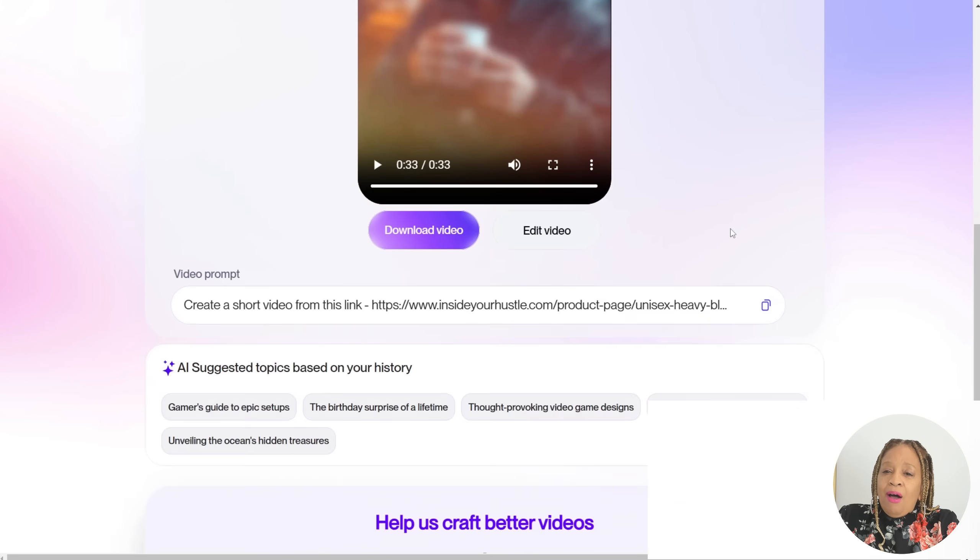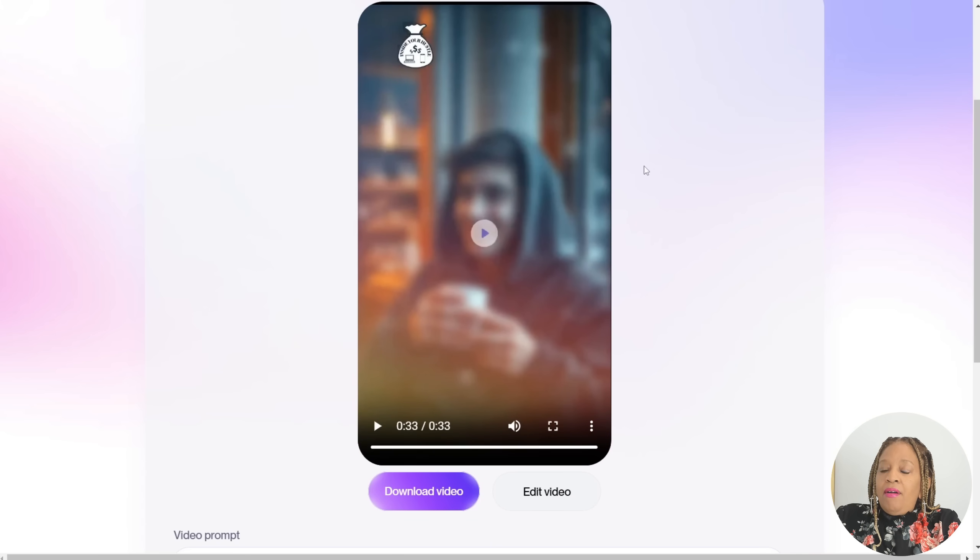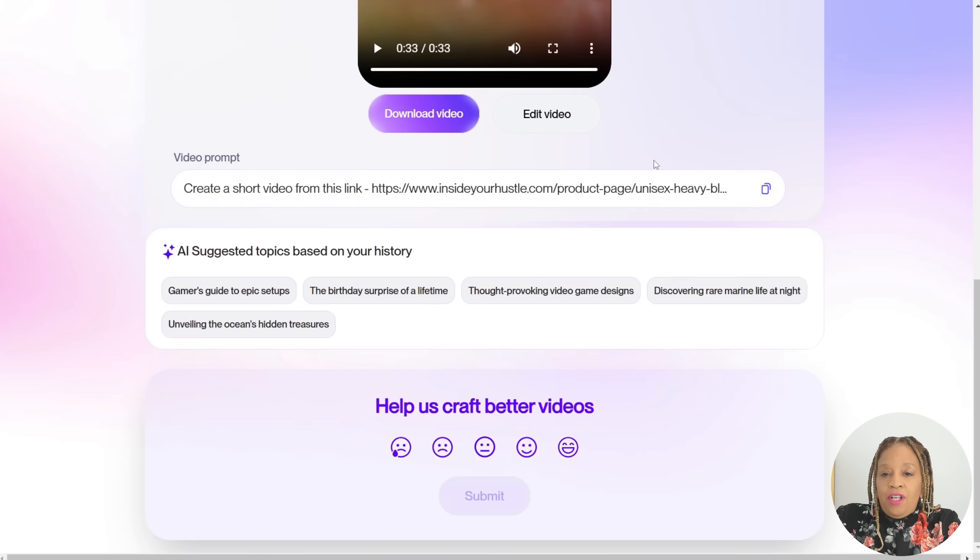Wow, I can put that on TikTok, I can put that on Instagram. There is my 45-second video. That was awesome!